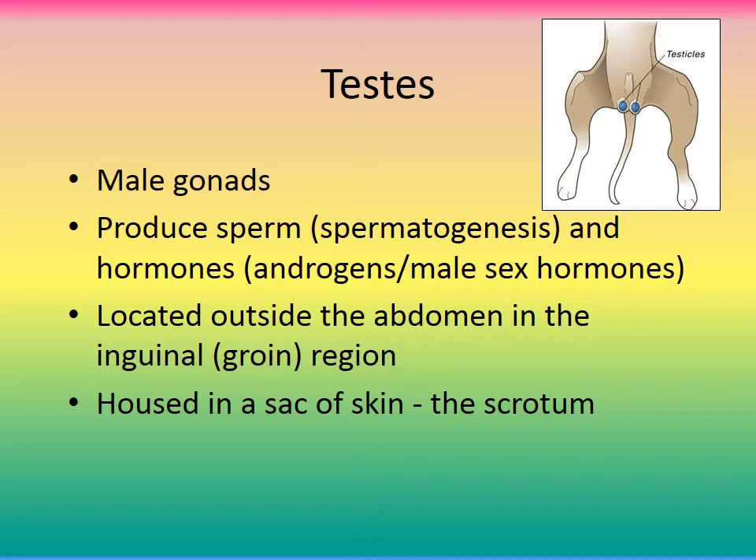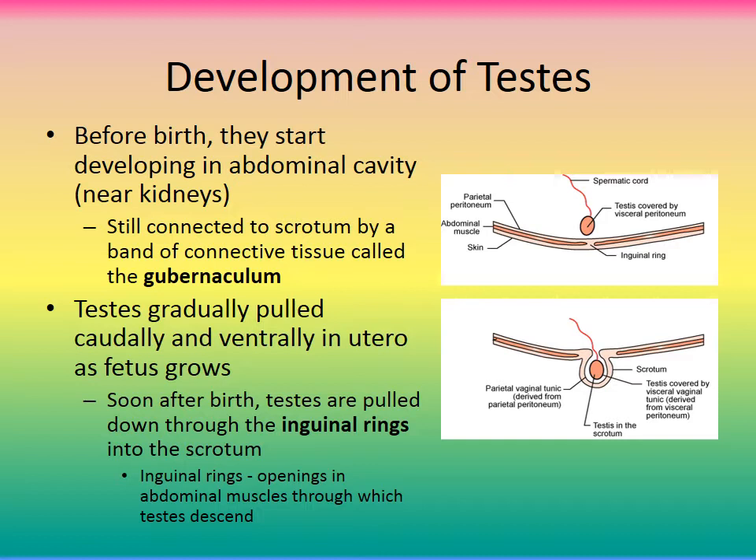The testes are housed in a sack of skin called the scrotum. Before birth, in utero, they start developing in the abdomen up towards the kidneys. They're connected to the scrotum by a band of connective tissue called the gubernaculum. The testes are gradually pulled caudally and ventrally in utero as the fetus grows — still connected by this gubernaculum, which is just a string of tissue — and as the animal grows, the testicle is pulled down toward the scrotal sac.